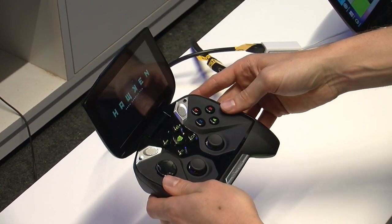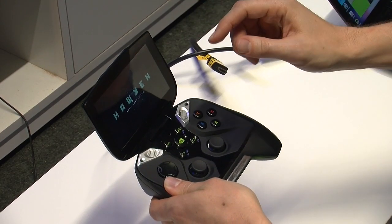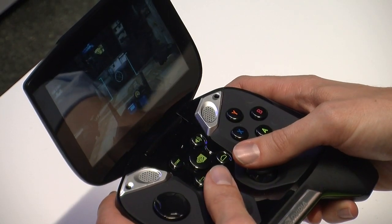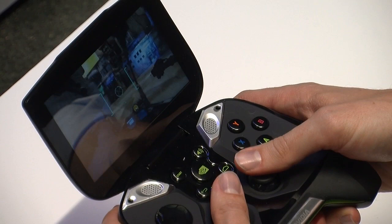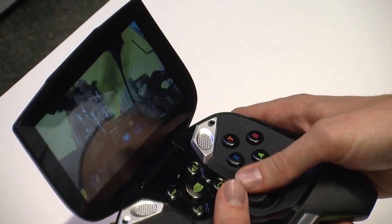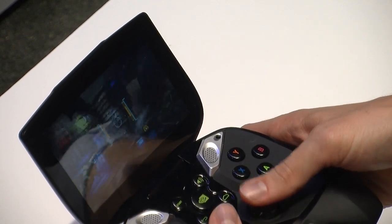The display is 720p with retinal quality at 294 dpi, so just really high pixel fidelity for stunning gameplay. We're in Hawken now — this is an early build but it's a native Android game running on Tegra 4 and Project Shield. Looking around, we've got really awesome graphics fidelity — just stunning visuals. The audio is great and it's got great fast performance.